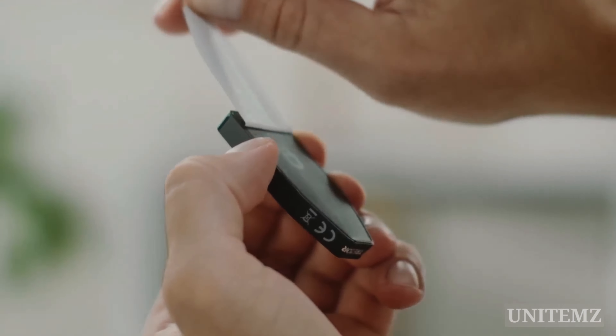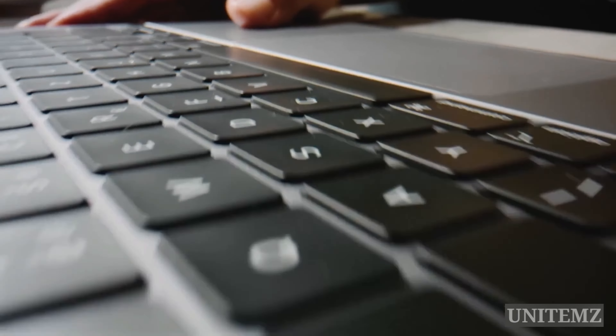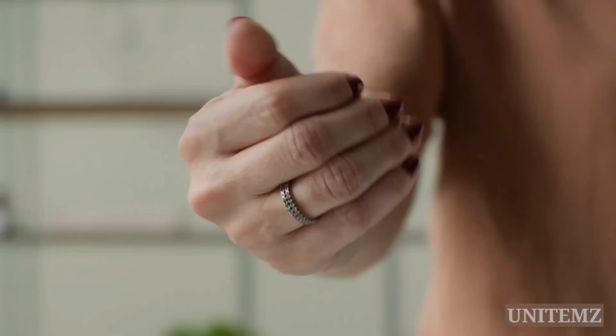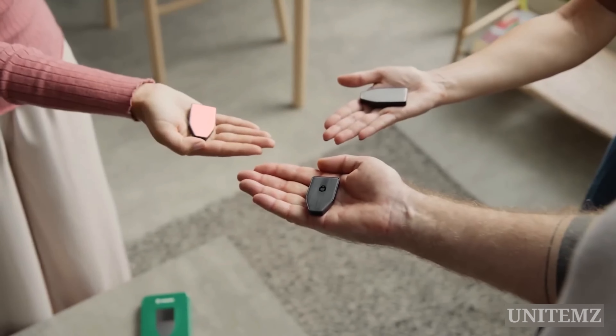The gadget easily connects to any PC and laptop via the integrated USB-C port. It only takes a few minutes to set up. It's very compact, and if you misplace the gadget, all data can be easily restored.